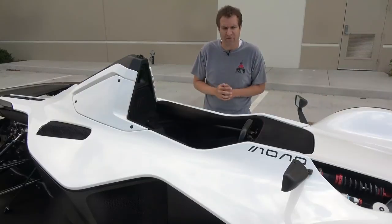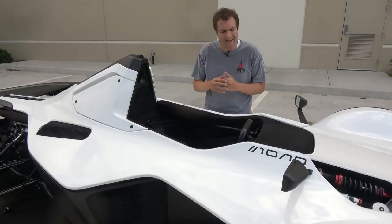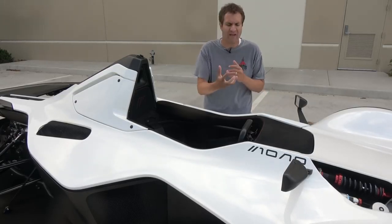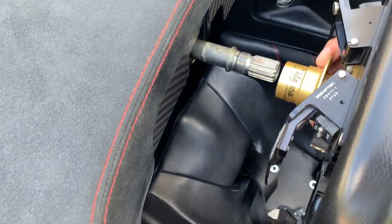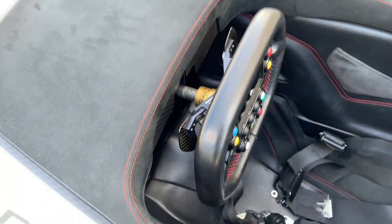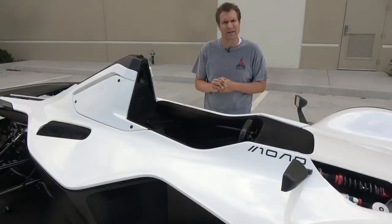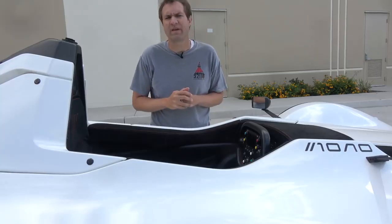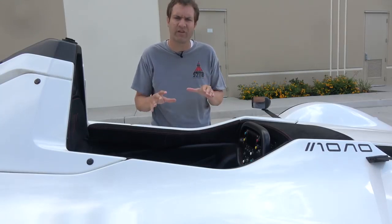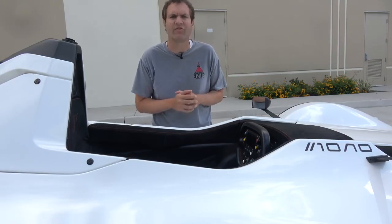Your final activity once you've sat down is getting the steering wheel back on. You pull in that gold tab in the back, line it up properly so the pins connect for the electronics in the steering wheel, and then it slides right back on. But you're still not ready, because we still need to figure out how to turn on the Mono — especially challenging considering there is no key.